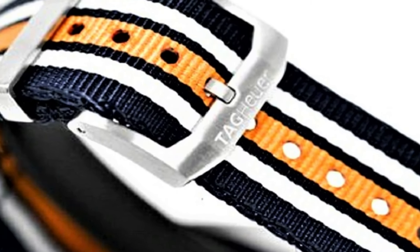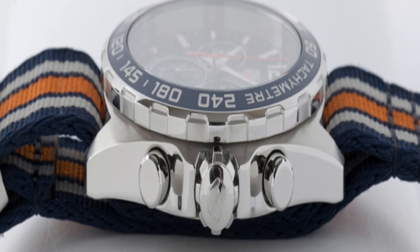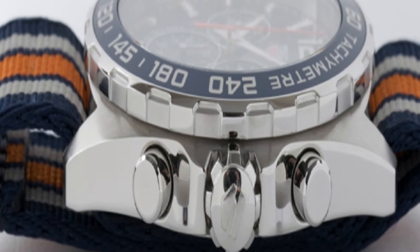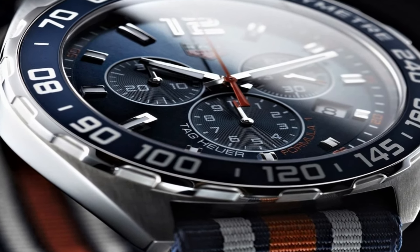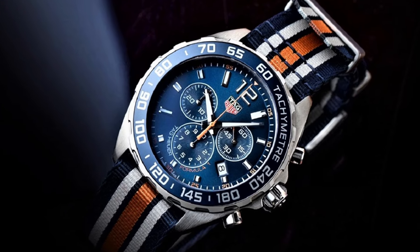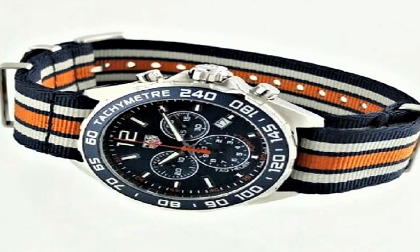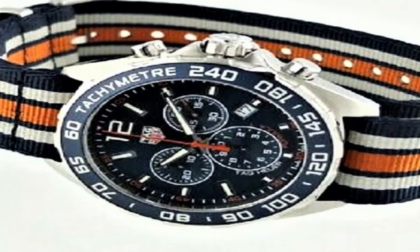Tang clasp, screw-down crown, case size 43 millimeters by 11.5 millimeters, band 21 millimeters, anti-reflective sapphire display, display type analog, clasp buckle, brushed and polished stainless steel case, case diameter 43 millimeters, case thickness 12 millimeters.